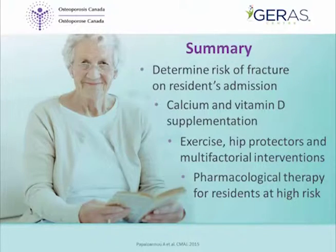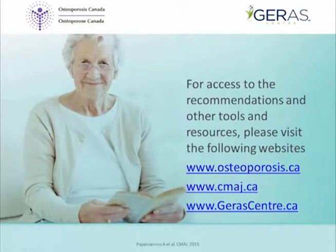In summary, the goal of these recommendations is to improve the lives of seniors residing in long-term care. First, determine the risk of fracture on admission, asking the questions reviewed previously. Nutrition, calcium, and vitamin D supplementation should be considered first. Exercise, hip protectors, and interventions to prevent falls and fractures are also recommended. Consider pharmacological therapy for residents at high risk of fracture.